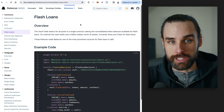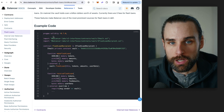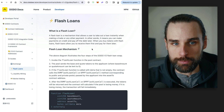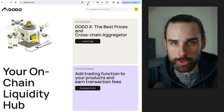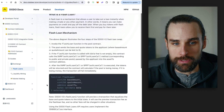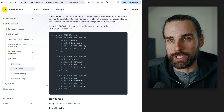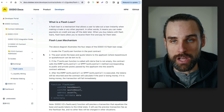To get started with Balancer flash loans, read through their documentation — it's a simple coding template you can plug into your smart contracts and start doing flash loans today. My backup option is DodoSwap, another on-chain liquidity hub deployed across multiple blockchains with a flash loan feature. The Balancer documentation is easier to implement than DodoSwap's, but DodoSwap works fine and I use it whenever Balancer doesn't meet my needs.